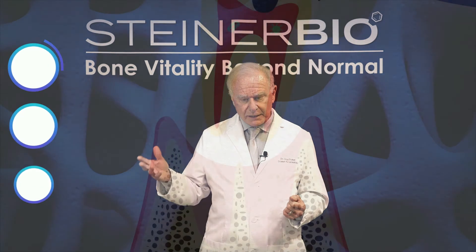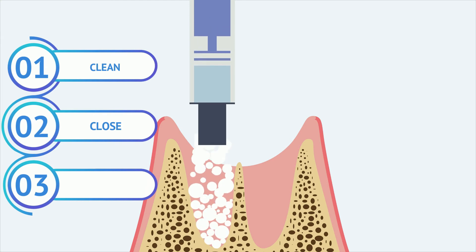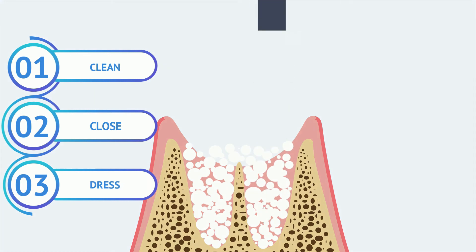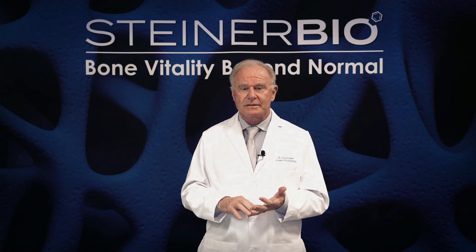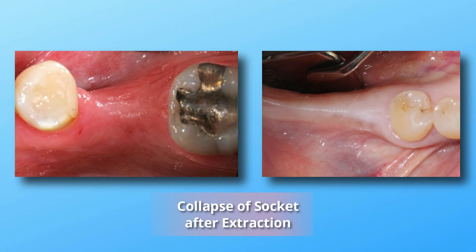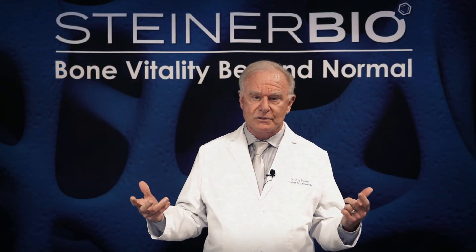How they do that is: they clean the infection out of the extraction socket, they close the wound by filling it with a science-based bone graft, and they dress it by putting a membrane over the top of it. This does many things — rather than having an open wound, you avoid things like dry sockets, you avoid the bone breaking down in the jaw, and you avoid the collapse of the gum tissue and bone. With the extraction socket treated properly by cleaning it, closing it, and dressing it, you're providing a perfect foundation for the dental implant that's most likely to follow.